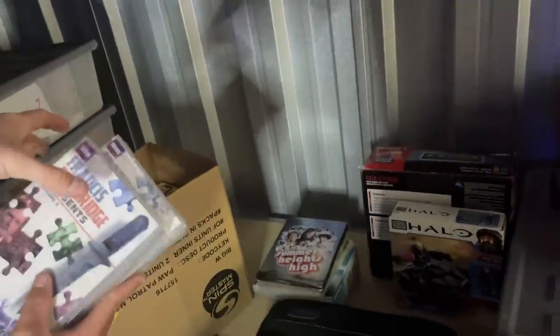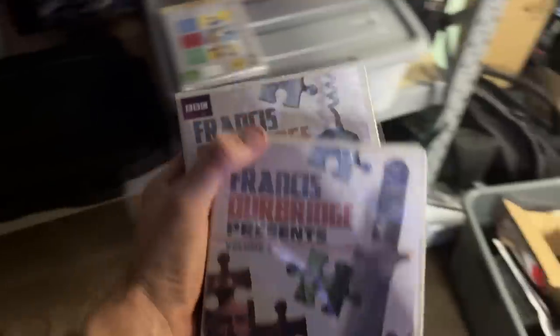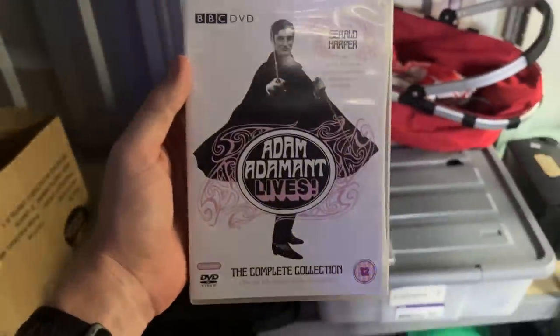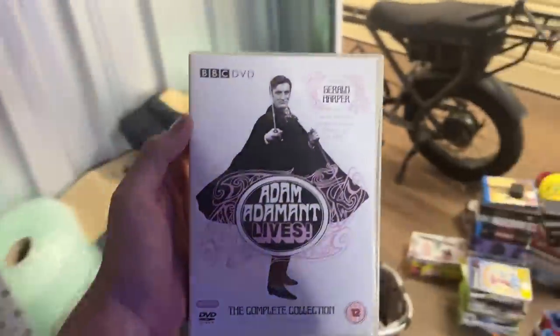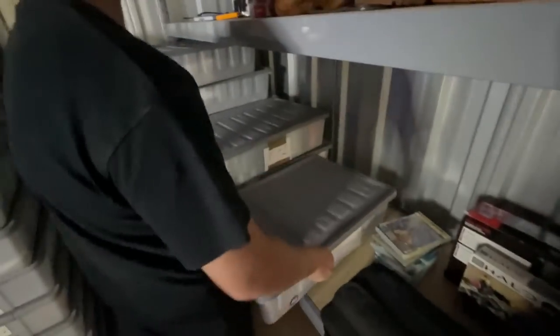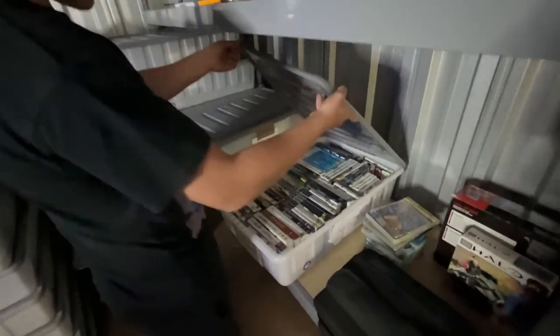I'll add these to the collection — they do go okay. There are those two tubs there. Are they similar scenarios where they're more like $15 to $20 games? I think there could be a couple. There's a couple of GameCube ones at the back that are definitely worth more.